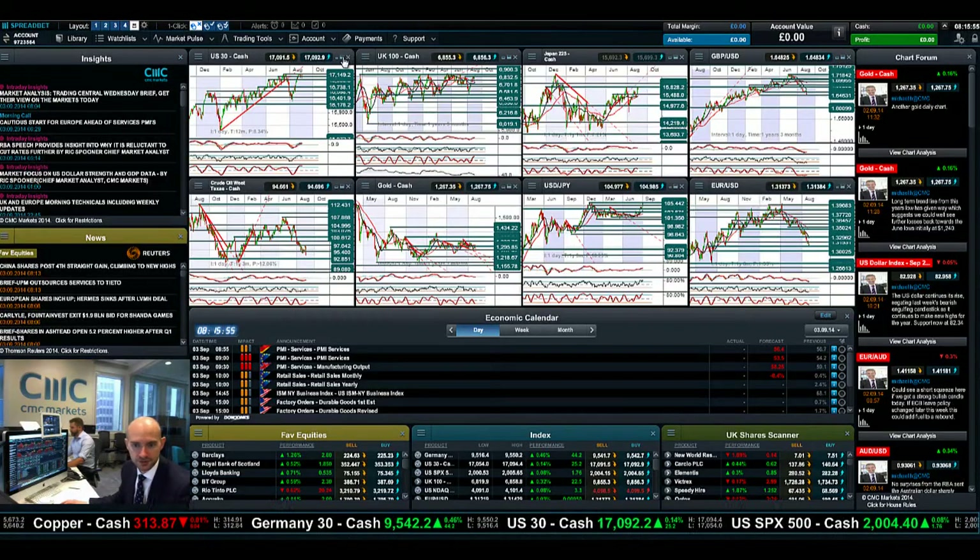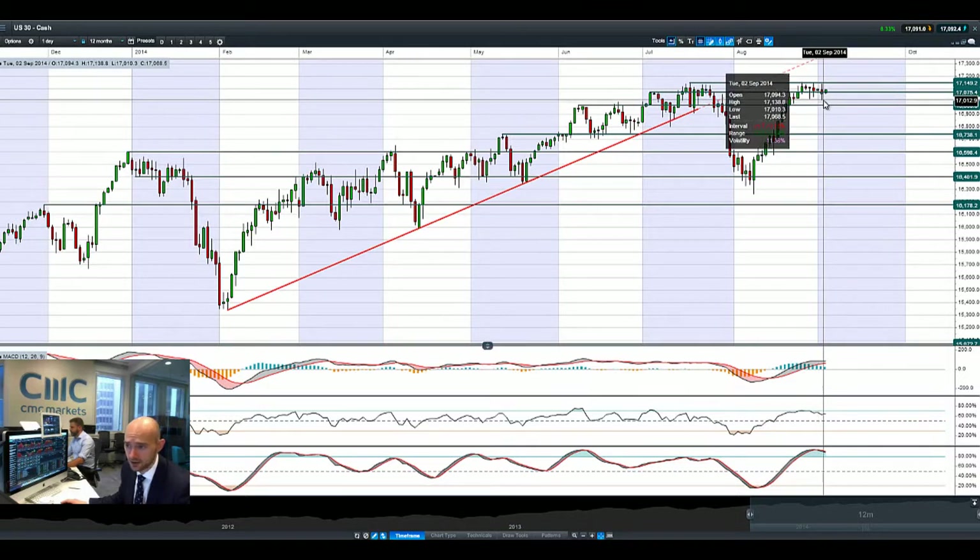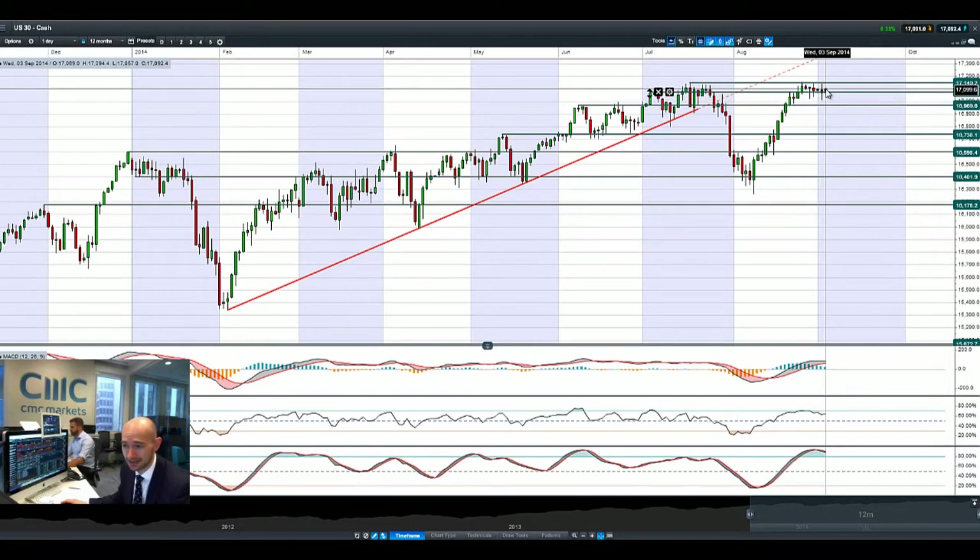Hi, good morning and welcome to today's products in focus. Most global markets wobbled ever so slightly yesterday only after the US ISM numbers came out, providing that the US economy is once again doing better than initially thought, prompting most global markets to get that little bit higher.